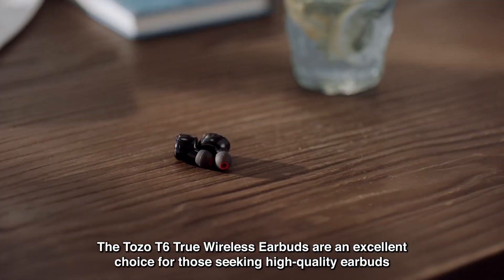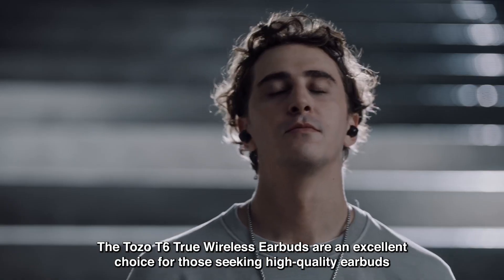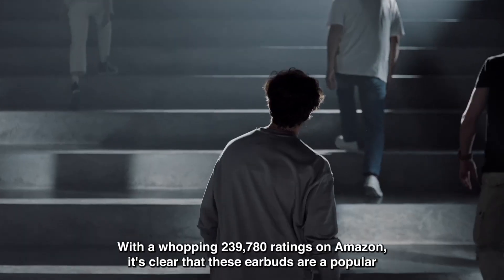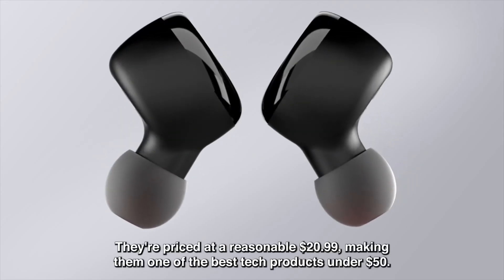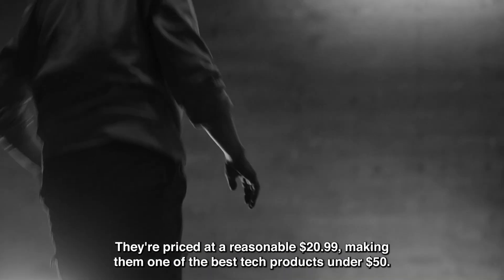The Tozo T6 True Wireless Earbuds are an excellent choice for those seeking high-quality earbuds without breaking the bank. With a whopping 239,780 ratings on Amazon, it's clear that these earbuds are a popular choice. They're priced at a reasonable $20.99, making them one of the best tech products under $50.